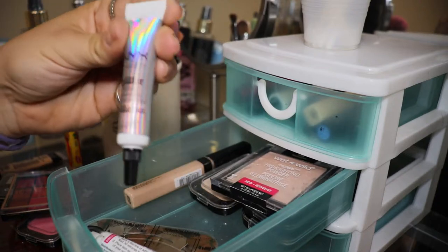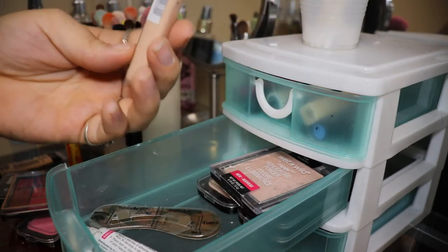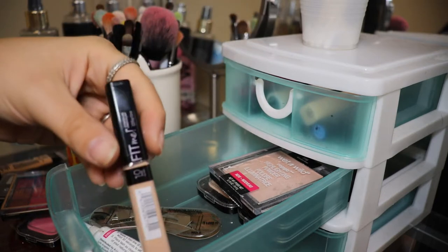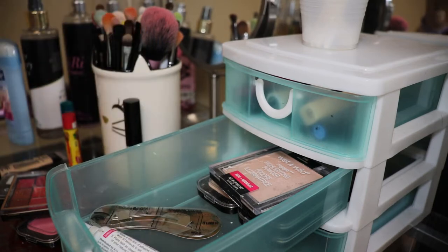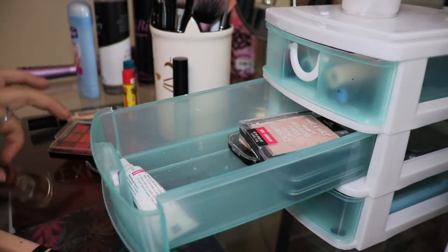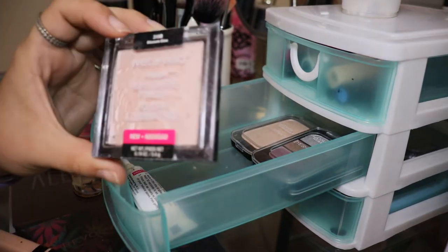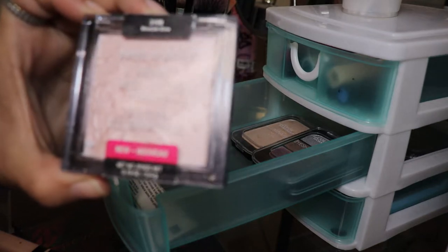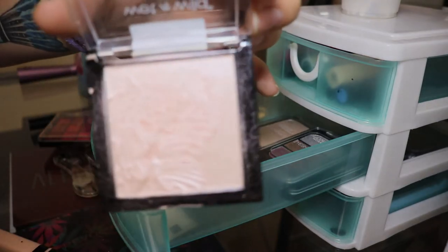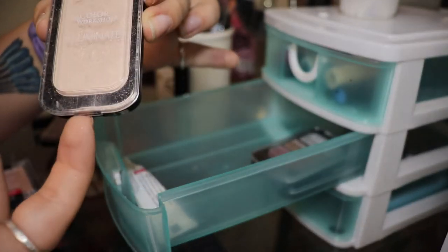We've got the NYX Glitter Primer and another Maybelline Fit Me Concealer, but this one is in Tan Fair — it came in a set of makeup that I got for Christmas one year. Next, this is the highlighter that I use every time I do my makeup: the Wet n Wild highlighter in Blossom Glow. This is literally so pretty — if y'all have not ever used Wet n Wild's highlighter, I definitely recommend it. And this is the LA Colors Illuminating Powder, which is just a highlight as well.